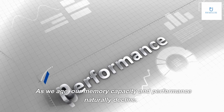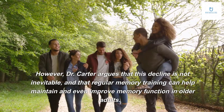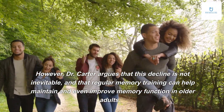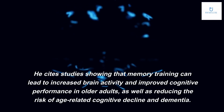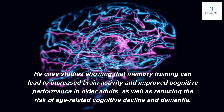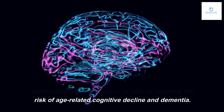As we age, our memory capacity and performance naturally decline. However, Dr. Carter argues that this decline is not inevitable, and that regular memory training can help maintain and even improve memory function in older adults. He cites studies showing that memory training can lead to increased brain activity and improved cognitive performance in older adults, as well as reducing the risk of age-related cognitive decline and dementia.